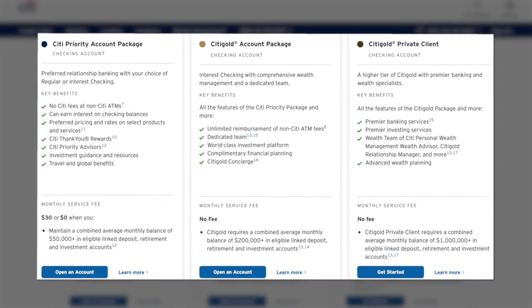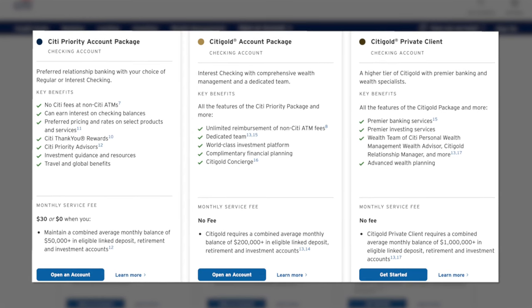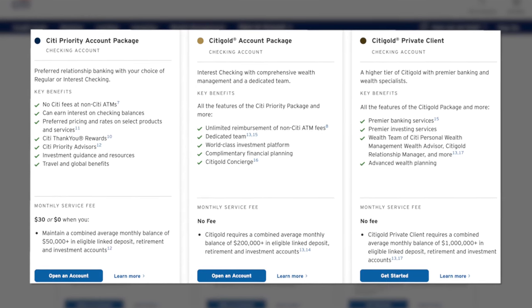With this basic account you're going to have all of the essential banking tools like paper checks, a debit card, and access to their online platform where you can deposit checks, move money around between your checking and savings account, and view your other financial accounts with Citi. They also have a premium banking option that is a step up from everyday banking with three different accounts offering additional benefits, but these come with higher fees and requirements — so unless you have a ton of money to put in, you'll want to stick to the everyday checking account.